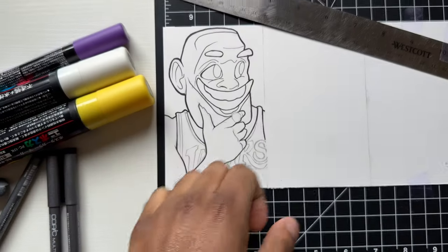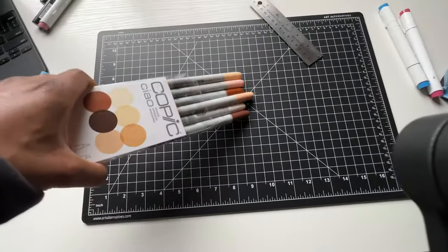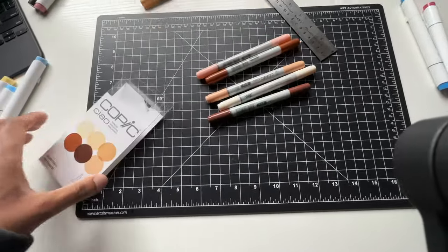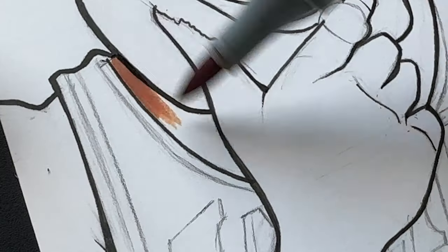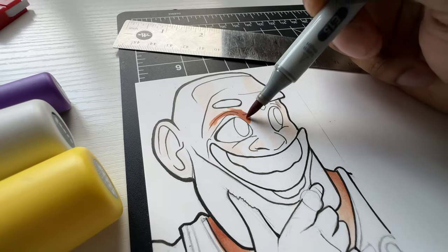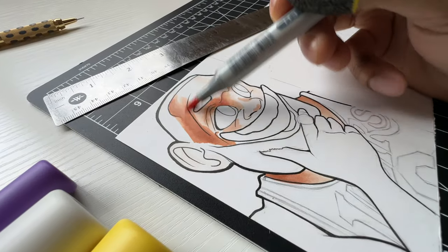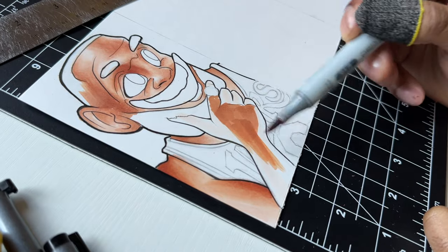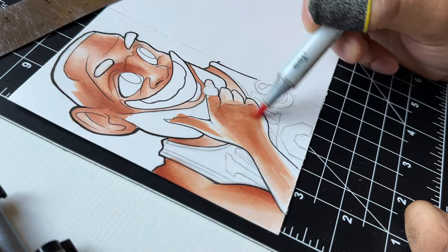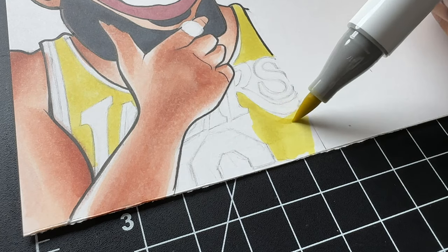We got some nice, clean, polished lines here. I'm excited for this next part — I got to color him up. I'm going to be blending for this style particularly. I did draw him on his current team, the Lakers. I don't care what anybody says, I still think they got a chance to win it all this year.